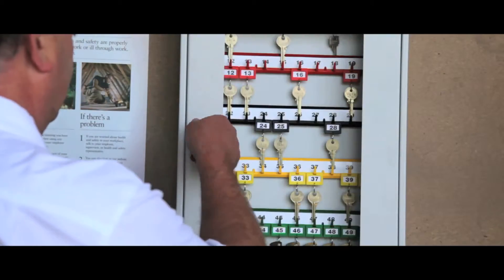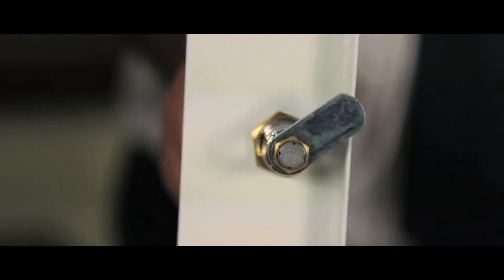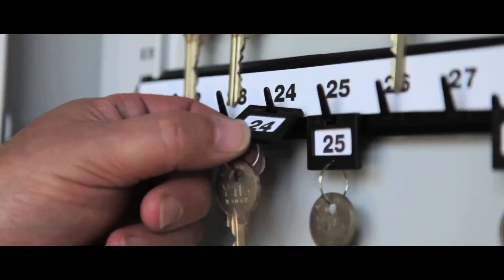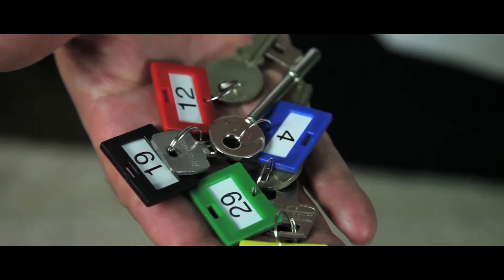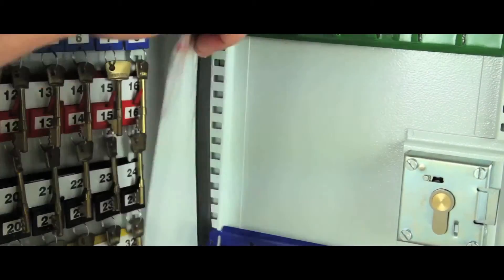Our general purpose key cabinet allows a visual check of which keys are in use. The cabinets are fitted with a security cam lock and have adjustable hook bars supplied with key tabs, rings and numbers. A removable control index is supplied in all models and all are supplied in a durable powder coated finish.